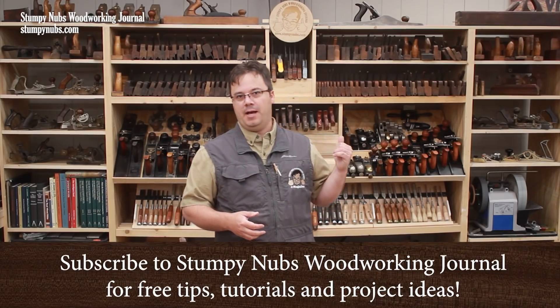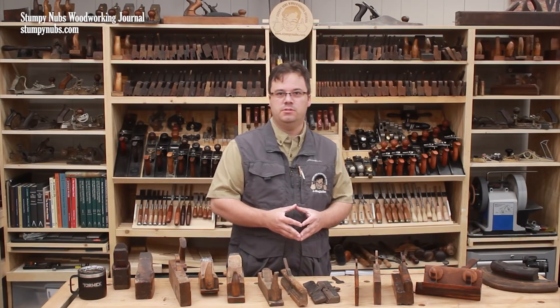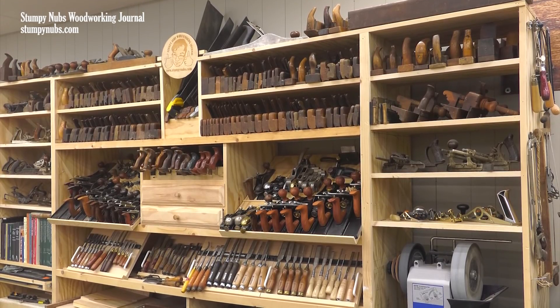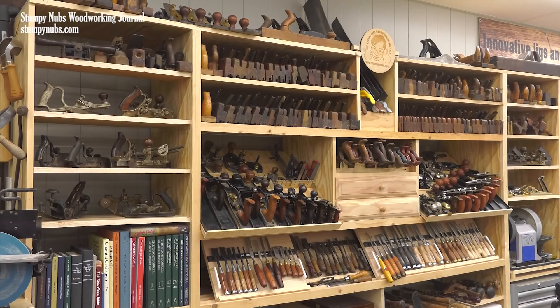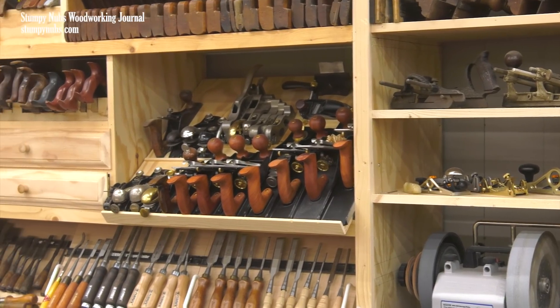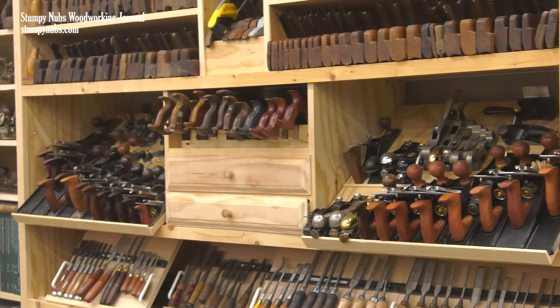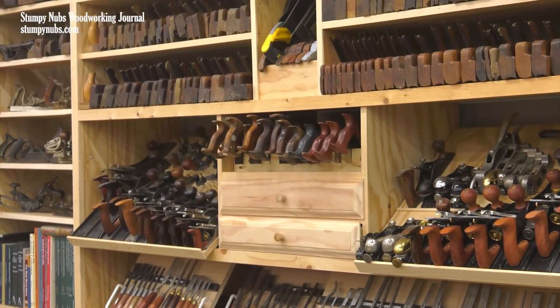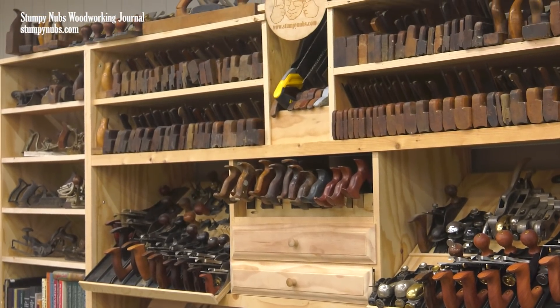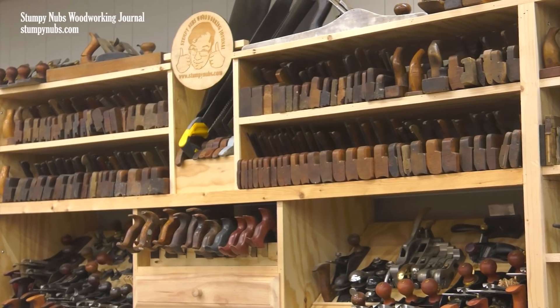I got a lot of questions about the tools on the wall behind me, which aren't just for display. In my spare time I do enjoy using many of these tools. Some people want to know how many hand planes I have, others want to know why I have so many, and still others want to know why I own all the hand planes in the world and how I can sleep at night knowing I've denied them a chance to buy their own. Today I'll answer some of those questions as we tour the hand planes on the wall behind me.